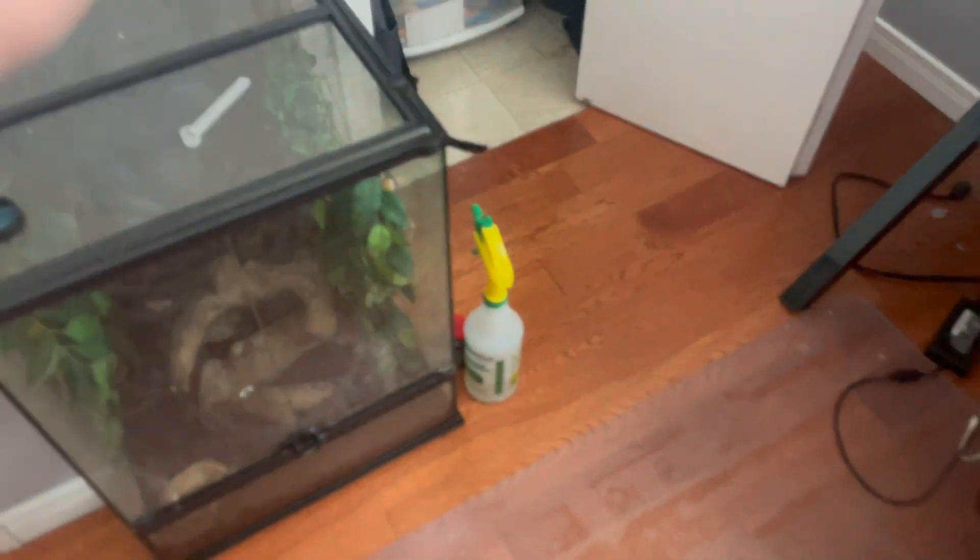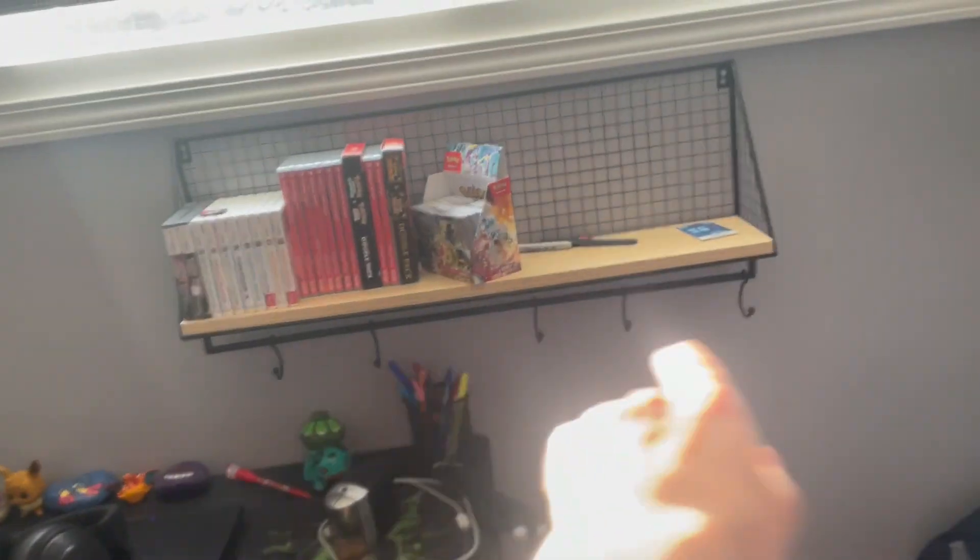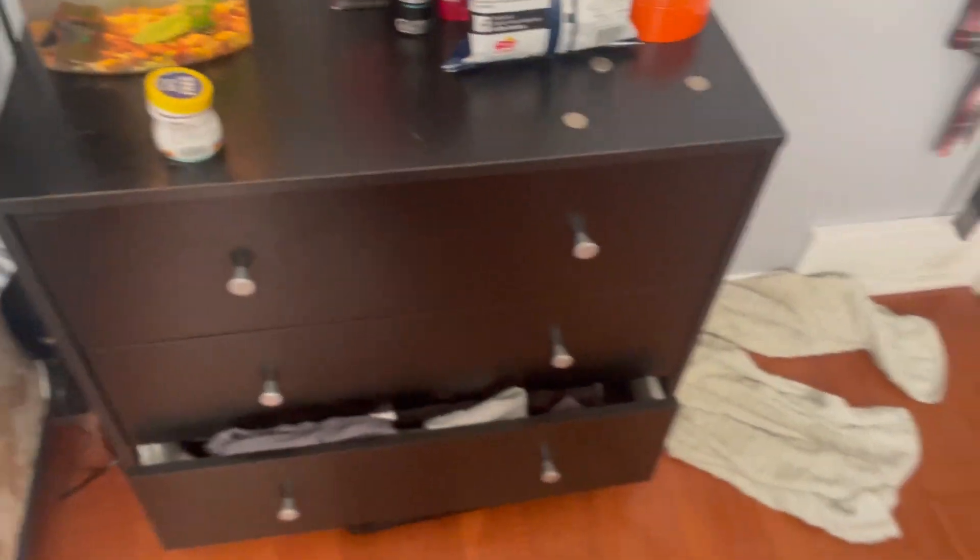So here we have my gecko's cage, we have my closet, we have my desk, we got my shelf where I put all my Pokémon games, we got my dresser — well, like a bookshelf — and we got my bed.